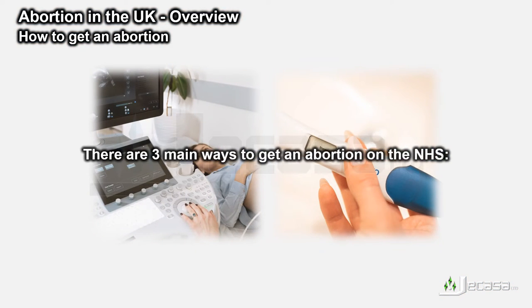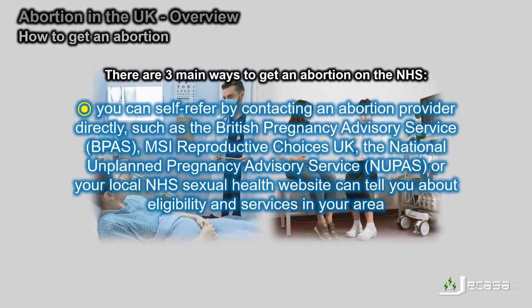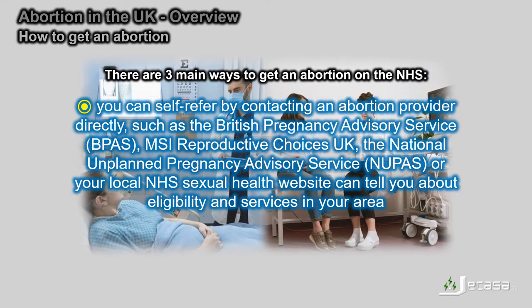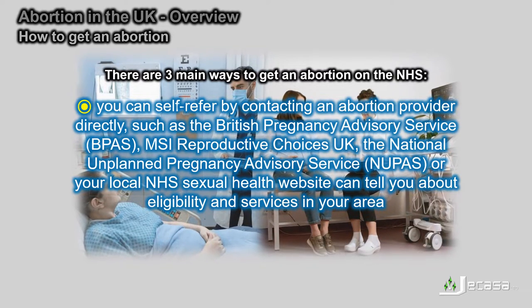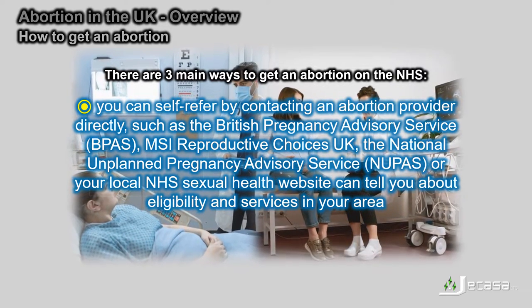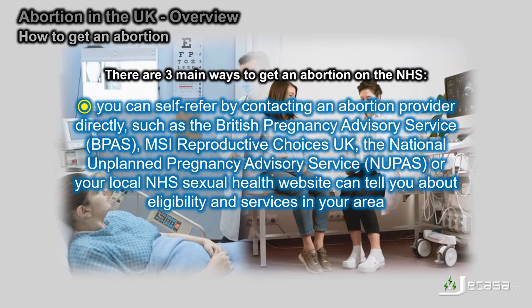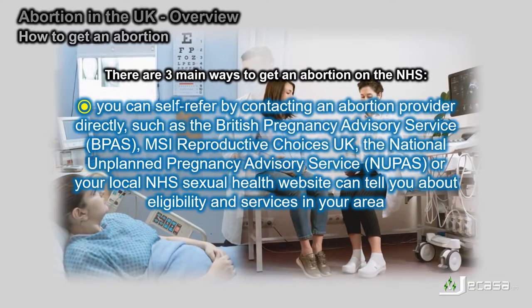There are three main ways to get an abortion on the NHS. You can self-refer by contacting an abortion provider directly, such as the British Pregnancy Advisory Service (BPAS), MSI Reproductive Choices UK, the National Unplanned Pregnancy Advisory Service (NUPAS), or your local NHS sexual health website, which can tell you about eligibility and services in your area.